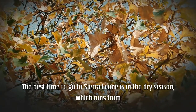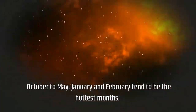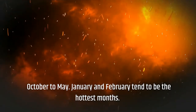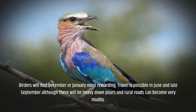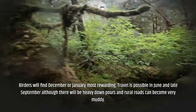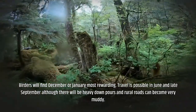The best time to go to Sierra Leone is in the dry season, which runs from October to May. January and February tend to be the hottest months. Birders will find December or January most rewarding. Travel is also popular in June and late September, although there will be heavy downpours and rural roads can become very muddy.